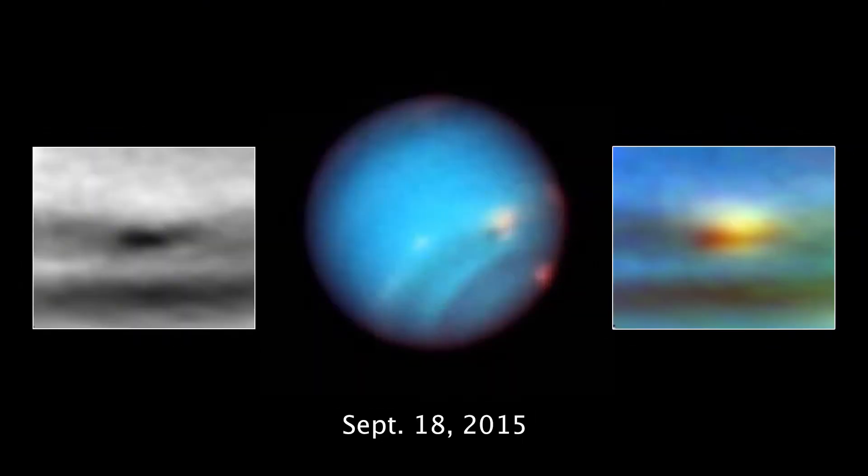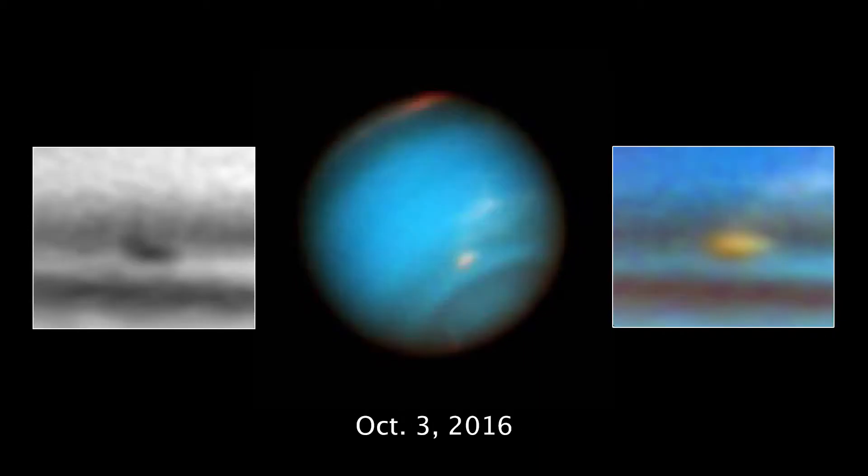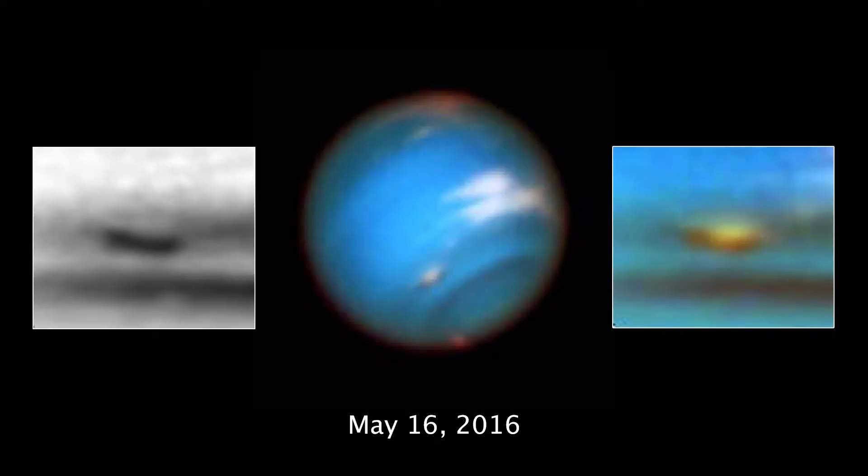Now, for the first time, using data from OPAL and additional Hubble observations, Hubble has captured time-lapse images showing the gradual death of a storm on Neptune. The vortex pictured here is dredging up material from deep inside Neptune's atmosphere, possibly such as hydrogen sulfide, which would make for a pretty smelly storm.